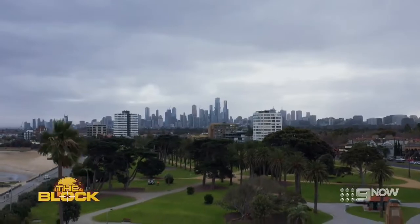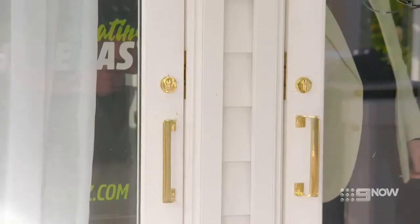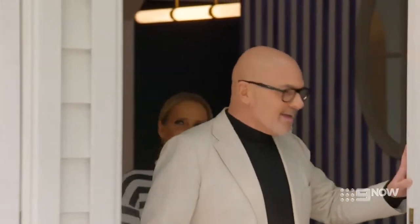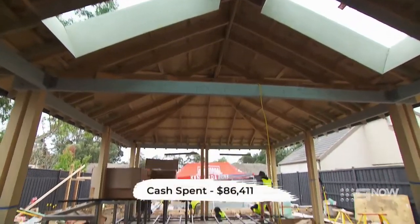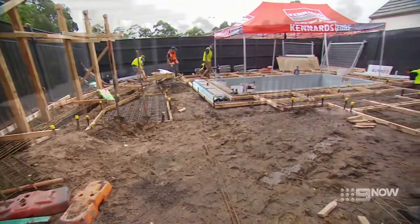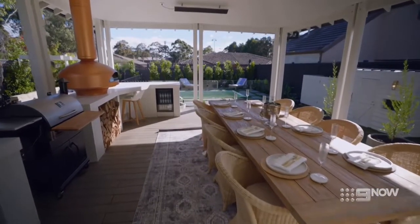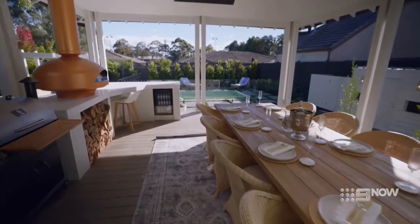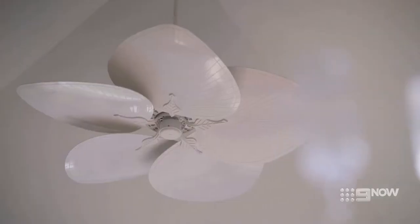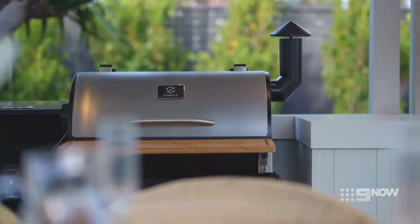It's the moment of truth for Kirstie and Jesse as the judging of House 5's backyard commences. Oh my god, this is insane. You walk out the giant double doors off the living and dining area out to an absolutely gorgeous deck pergola area. We've got the big outdoor fan, we've got the fire pit, we've got the pizza oven, we've got the smoker.